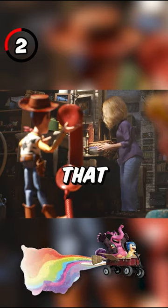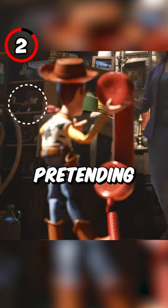2. The imaginary rocket that Bing Bong uses in Inside Out is sitting on the shelf when we see Woody pretending to be a phone.